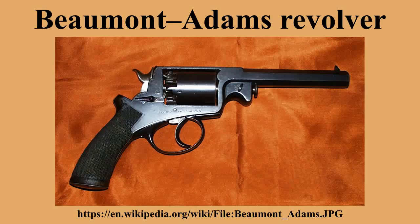To meet the growing demand for its weapons, Dean, Adams and Dean contracted companies in Birmingham and Liège to manufacture the weapons under license. The new revolver gave Robert Adams a strong competitive advantage, and Samuel Colt shut his London factory due to a drop in sales.